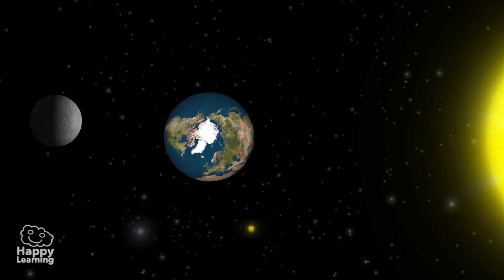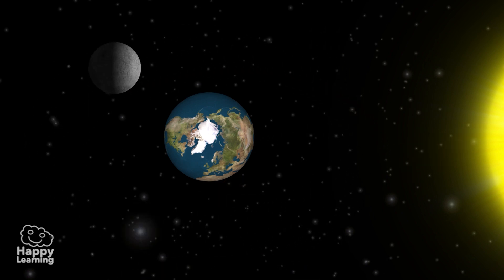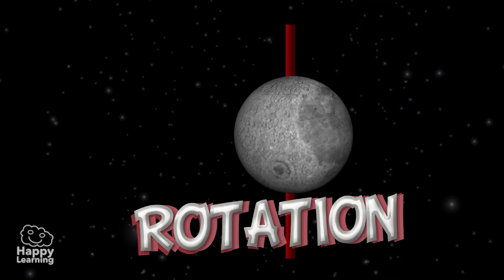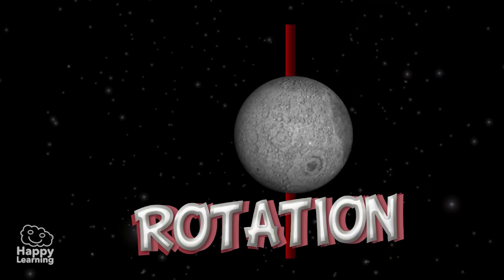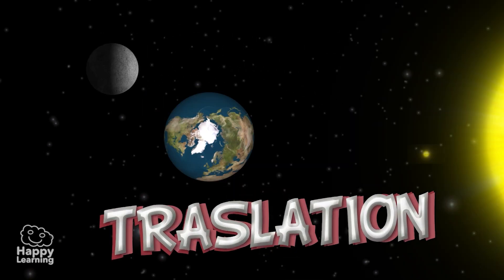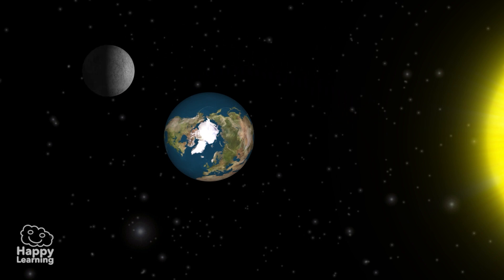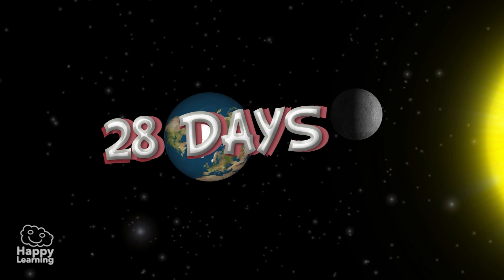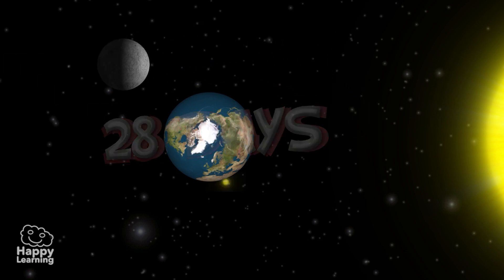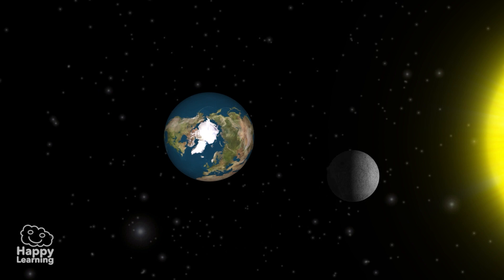The Moon is never still — it moves in two ways. It has a movement of rotation and a movement of translation, that is to say, it rotates around the Earth. The duration of both the rotation and translation is 28 days. Because it takes the same amount of time to rotate on its own axis and to go around the Earth, the Moon always shows us the same face.